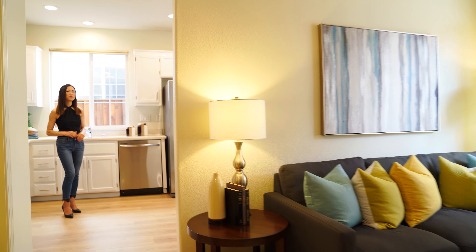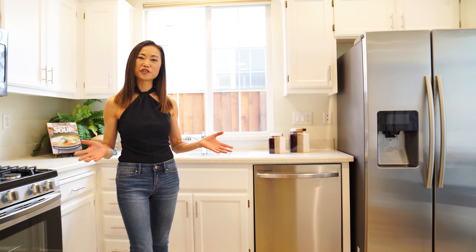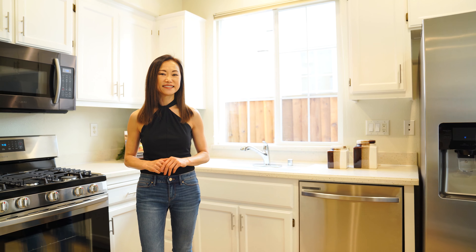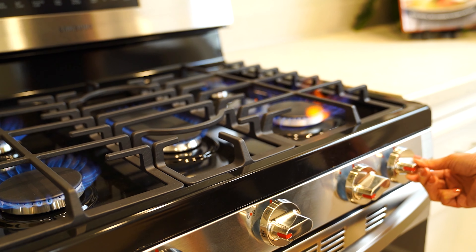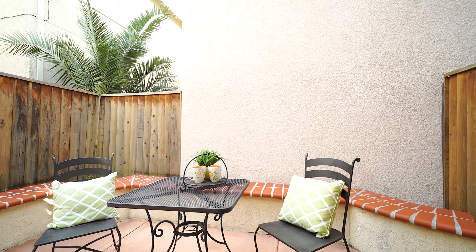Next to the living room you'll find the eat-in kitchen, where you can prepare your meals while being close to your friends and family. It features newly painted cabinets and stainless steel appliances. It also has easy access to the back patio where you can do your summer barbecue.